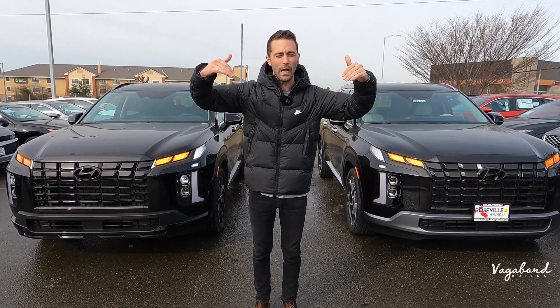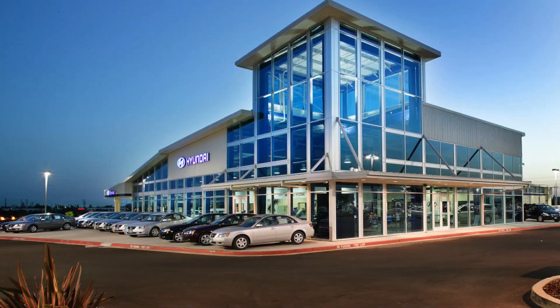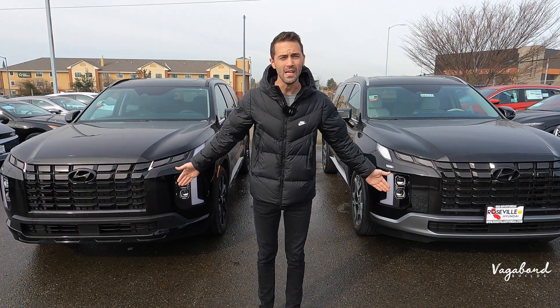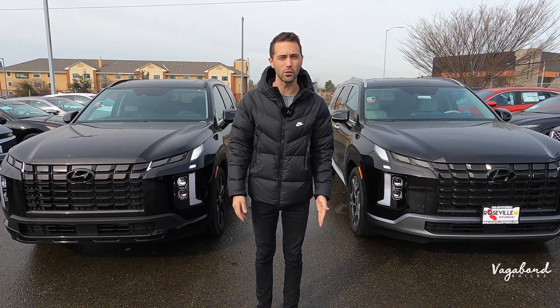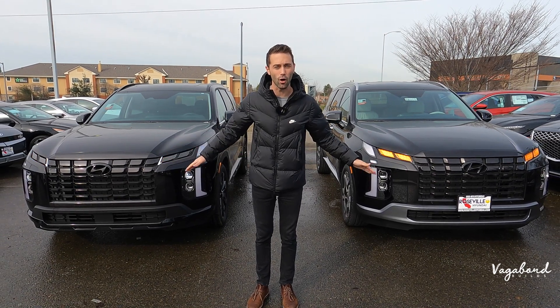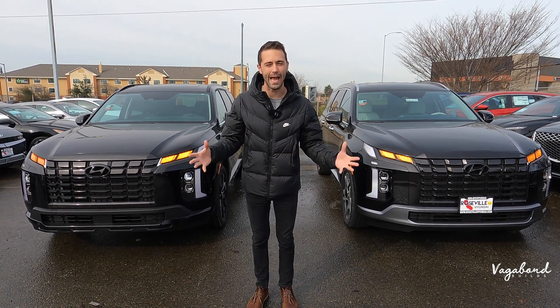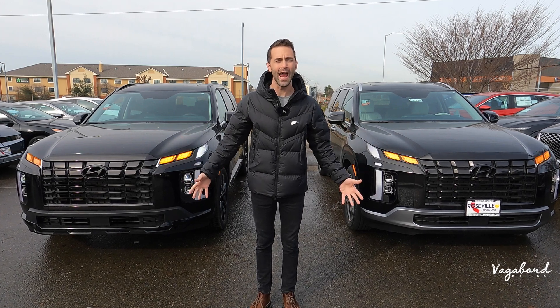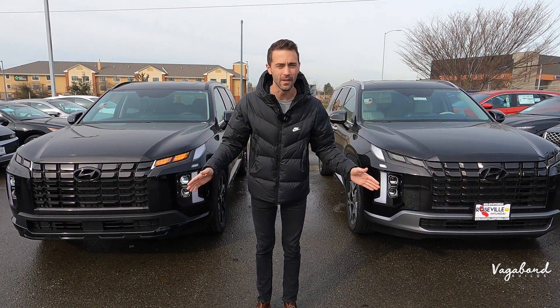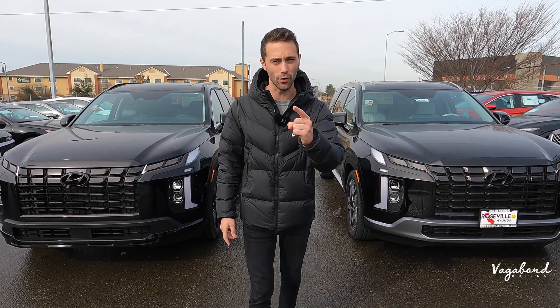A special shout out and thanks to Roseville Hyundai for providing both of these cars for this review. Stay tuned — we're going to be dropping those MSRP stickers and price tags for the exact cars so you guys get an idea of exactly what comes with each car and the price tag, so you don't even have to leave your house. Let's go ahead and start this review.